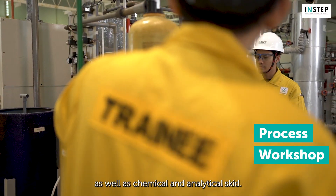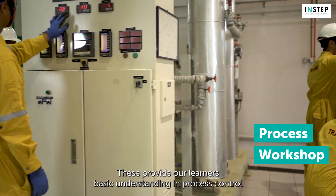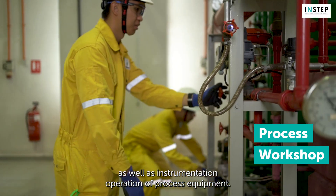As well as chemical and analytical skids. These provide our learners with a basic understanding in process control, as well as instrumentation operation of process equipment.